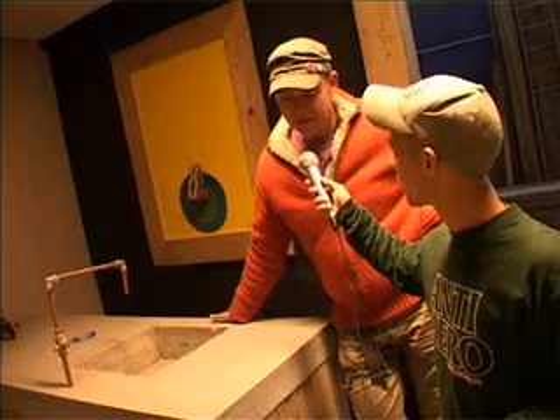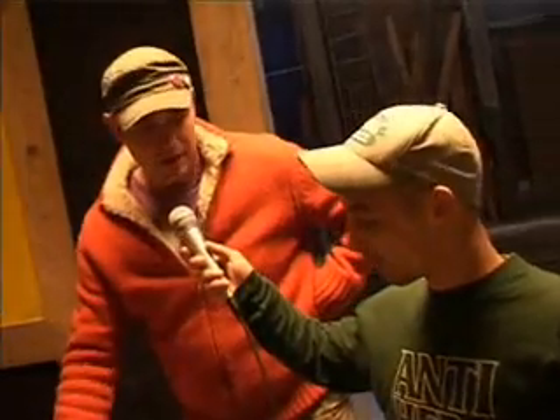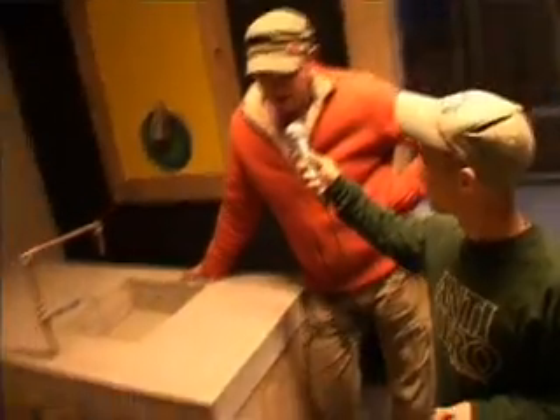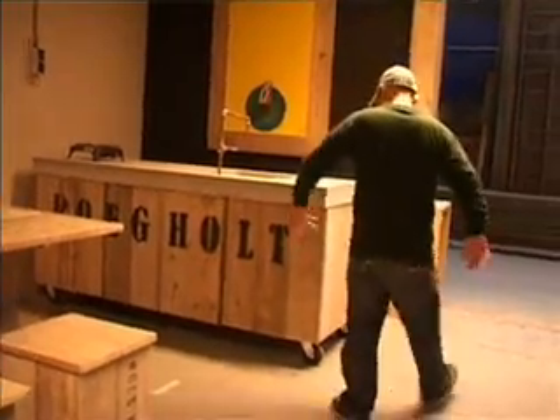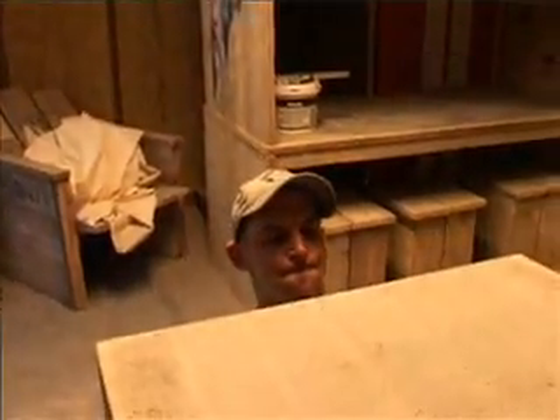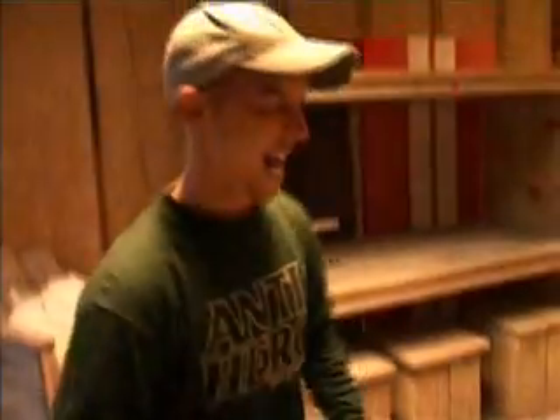Dit is nog echt het prototype, met een dik zwaar betonnen blad. Ik ben op zoek naar een alternatief voor het beton. Waarom? Dit blad weegt al 350 kilo. Waar kunnen mensen terecht als ze jouw producten willen zien? Ze mogen hier gewoon op de werkplaats langskomen, aan de Florakade 502E. Door de weekse dagen ben ik van ongeveer negen uur tot een uur of half zes open.